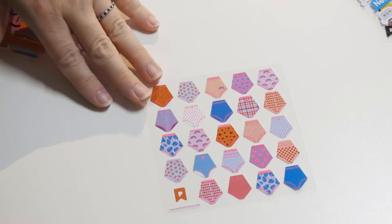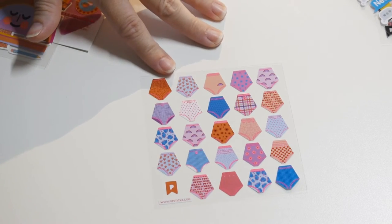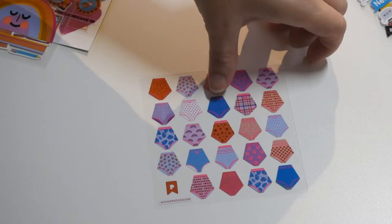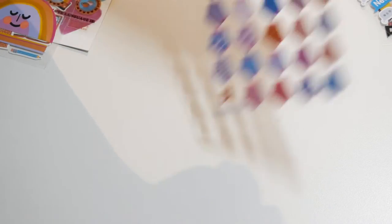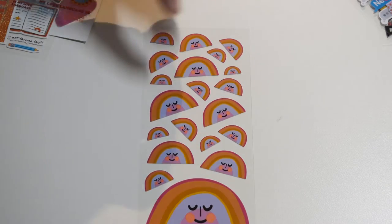Here's some underwear ones — very cute. And this one says 'I love stickers,' so I guess if you really love them, you can have it written on your underwear.